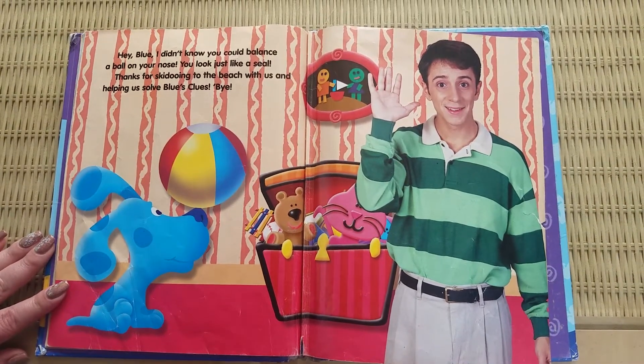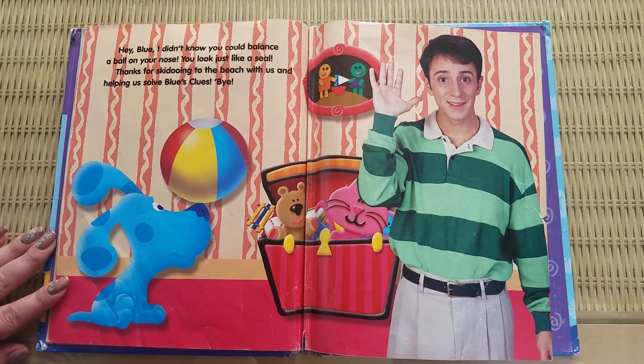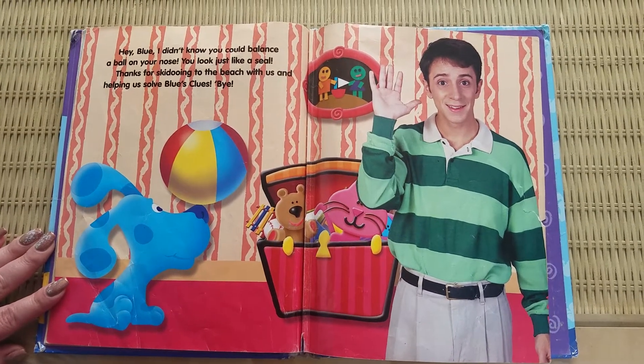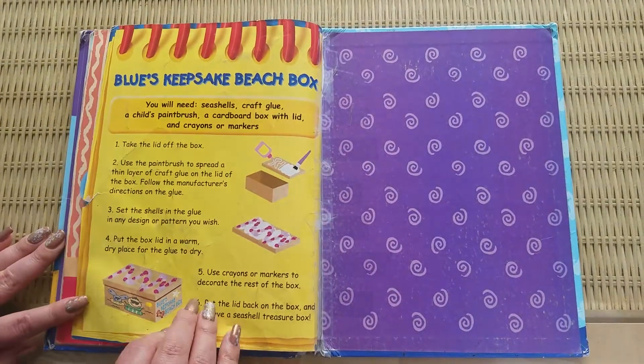Hey, Blue. I didn't know you could balance a ball on your nose. You look just like a seal. Thanks for skidooing to the beach with us and helping us solve Blue's clues. Bye. The end.